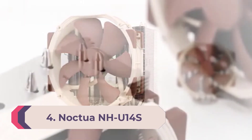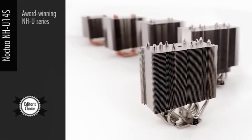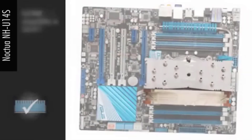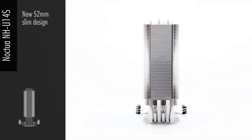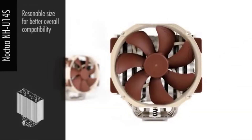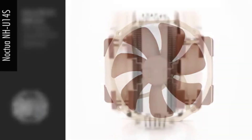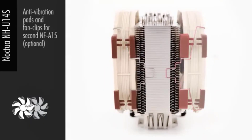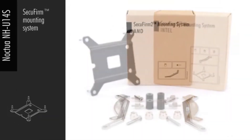Number 4: Noctua NH-U14S TR4-SP3. The Noctua NH-U14S TR4-SP3 provides whisper-quiet cooling with big-league thermal performance — the kind of overclocked Threadripper performance that sneaks into quality 360mm AIO cooling territory. With six nickel-plated copper heat pipes and an NF-A15 140mm PWM fan, this AMD-friendly cooler is a silent thermal assassin for Threadripper air cooling, checking all the boxes for enthusiasts and overclockers alike.